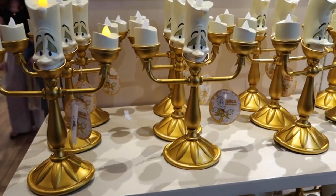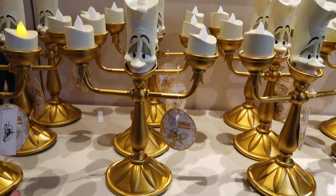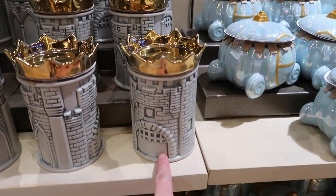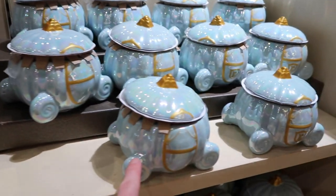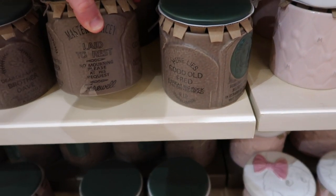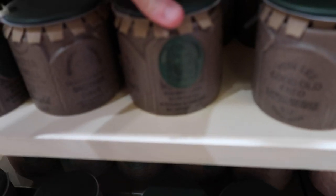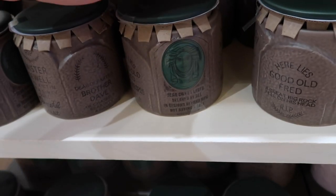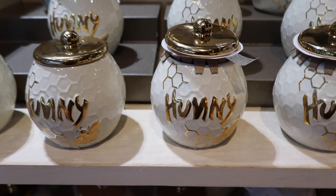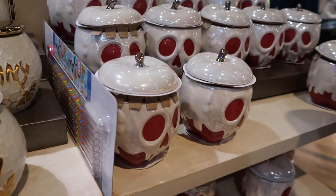Another cool home decor item is this Lumiere who actually lights up — one is lit and one isn't — for $55. They have a bunch of different candles for $34.99: a really cool castle one with a crown on top, Cinderella's carriage, and what I think is the Haunted Mansion — how cool is that? That is a really cool candle. They also have a honeypot for Pooh and a poison apple.